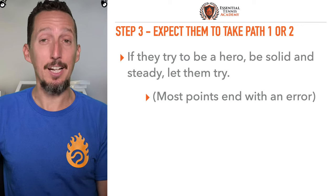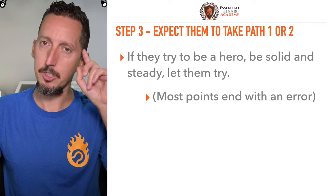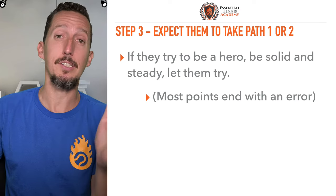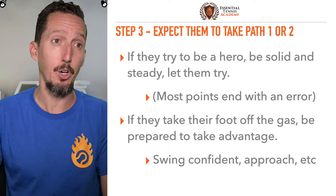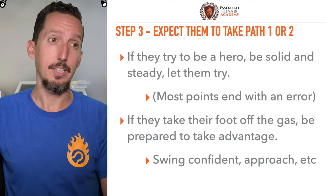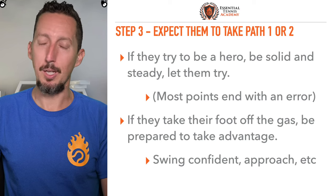Step number three: expect them. Everything we've talked about has been focused on your side of the court — looking for what's worked, something very specific and simple. Step three is expect your opponent to pick one of those other two paths: either being a hero or taking their foot off the gas. If they're going to try to be the hero, let them swing for the fences — statistically, they're going to beat themselves. If they take their foot off the gas, be prepared to apply pressure, swing confidently, approach the net.